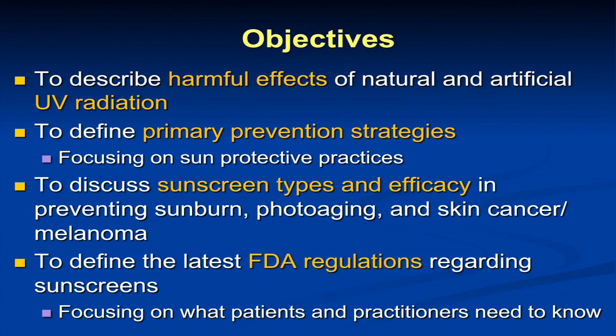What I want to talk about tonight are some of the harmful effects of both natural and artificial ultraviolet light. I'm going to talk about how we can potentially prevent skin cancer — that's our primary prevention strategy through sun-protective practices. I'll talk about various sunscreen types in terms of their efficacy in preventing sunburn, photoaging, and skin cancers. And then I want to go into some of the newer FDA regulations on sunscreen labeling and what we hope is coming down the pipeline in terms of truly effective sunscreens in the U.S. We're far behind other developed countries in this realm.